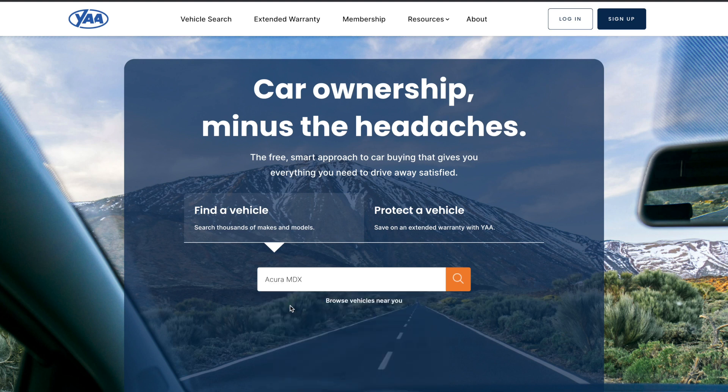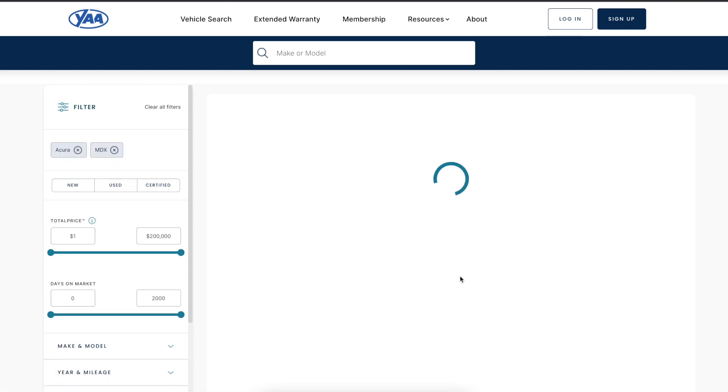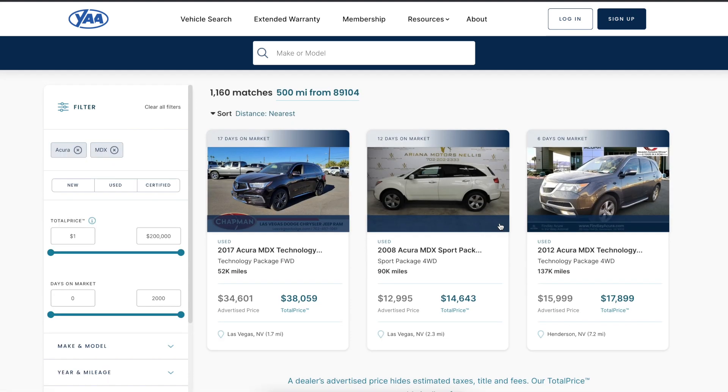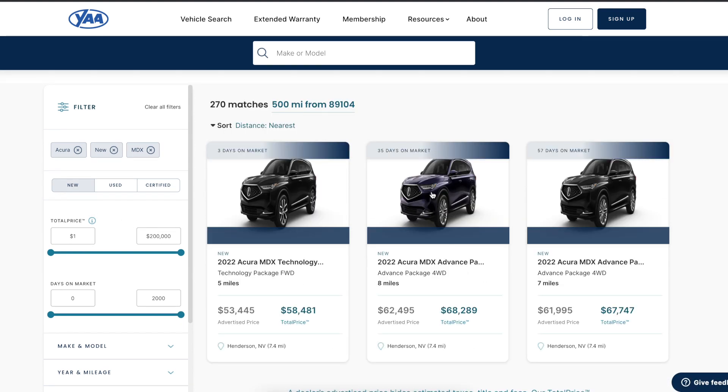What we built with listings is pretty cool. You just go to our website, type in a car that you want to search, and search listings will pull up. We have national data — hundreds of thousands, actually over a million vehicles that we have access to.